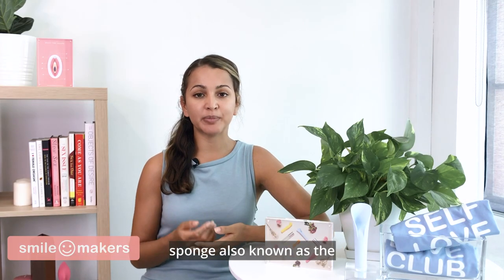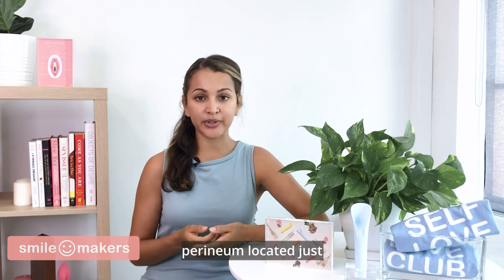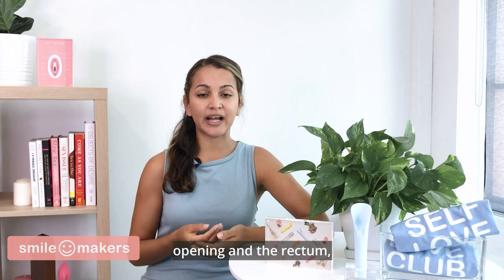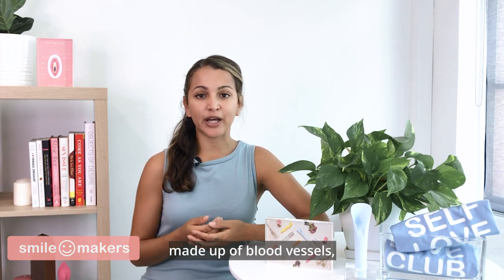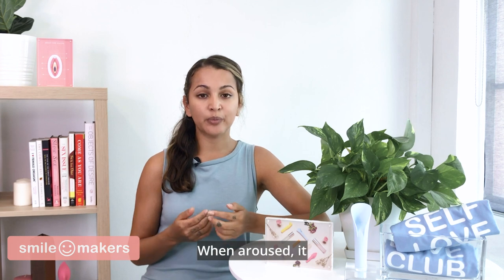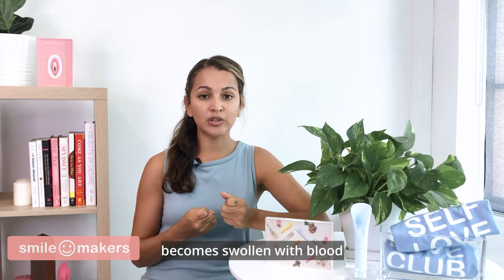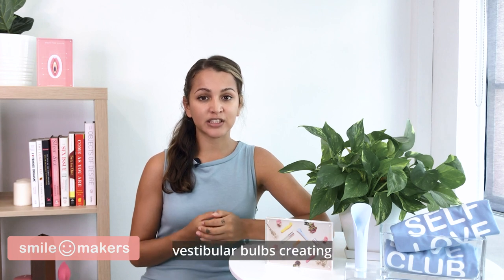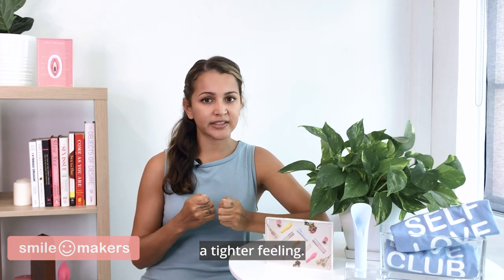Finally, we have the perineal sponge, also known as the perineum. Located just at the bottom of the vaginal opening and the rectum, it is made up of blood vessels, nerve endings, and erectile tissue. When aroused, it becomes swollen with blood, compressing the outer third of the vagina and the vestibular bulbs, creating a tighter feeling.